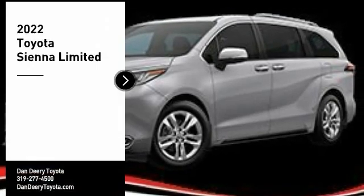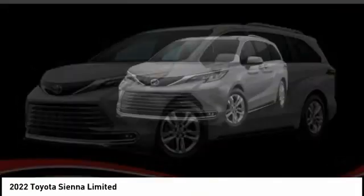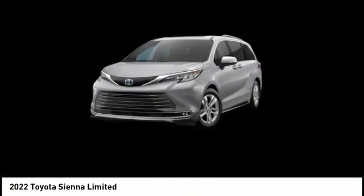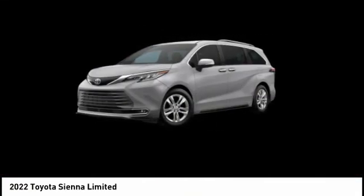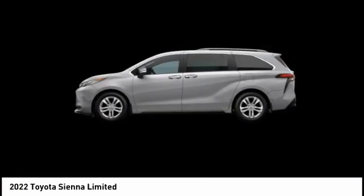Come test drive the 2022 Sienna. Sienna offers excellent overall quality and long-term dependability, making it a hassle-free vehicle to drive day in and day out, while contributing to peace of mind on long road trips.